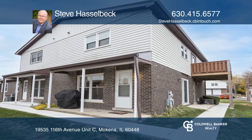Steve Hasselbeck is ready to answer any questions you may have. Give him a call today.